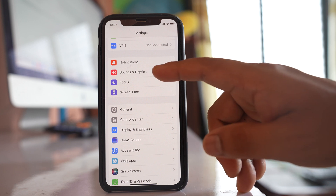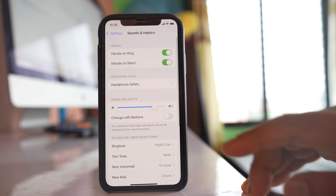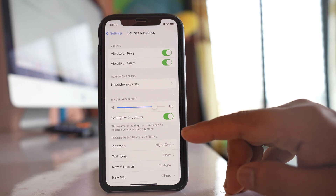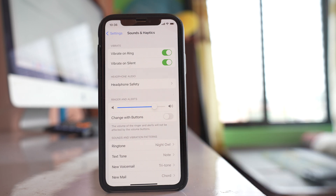Go back to Settings and then go to Sounds and Haptics. If you have enabled the option Change with Buttons, disable that option.